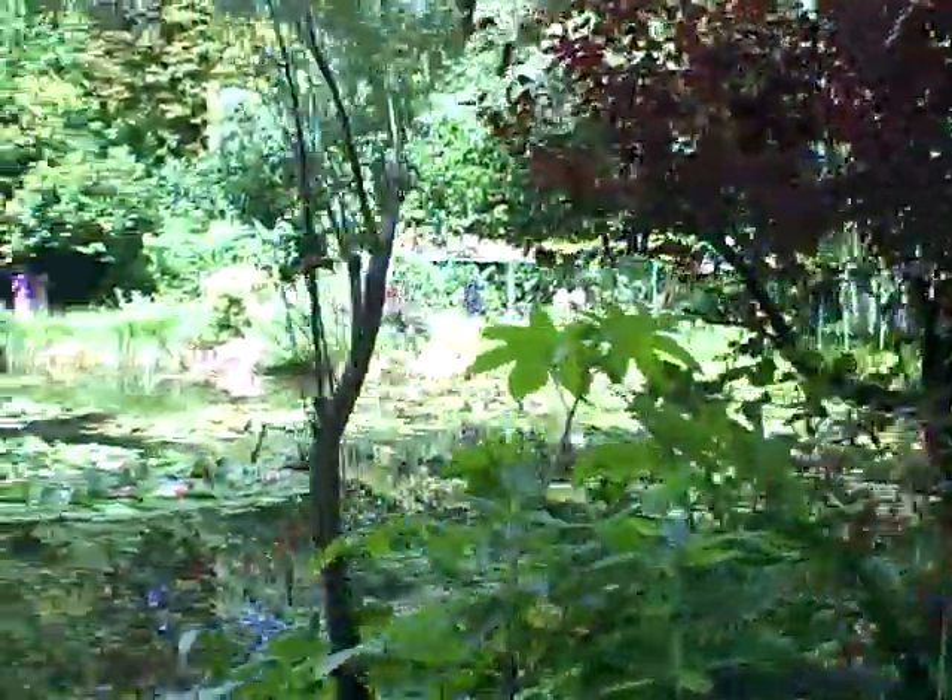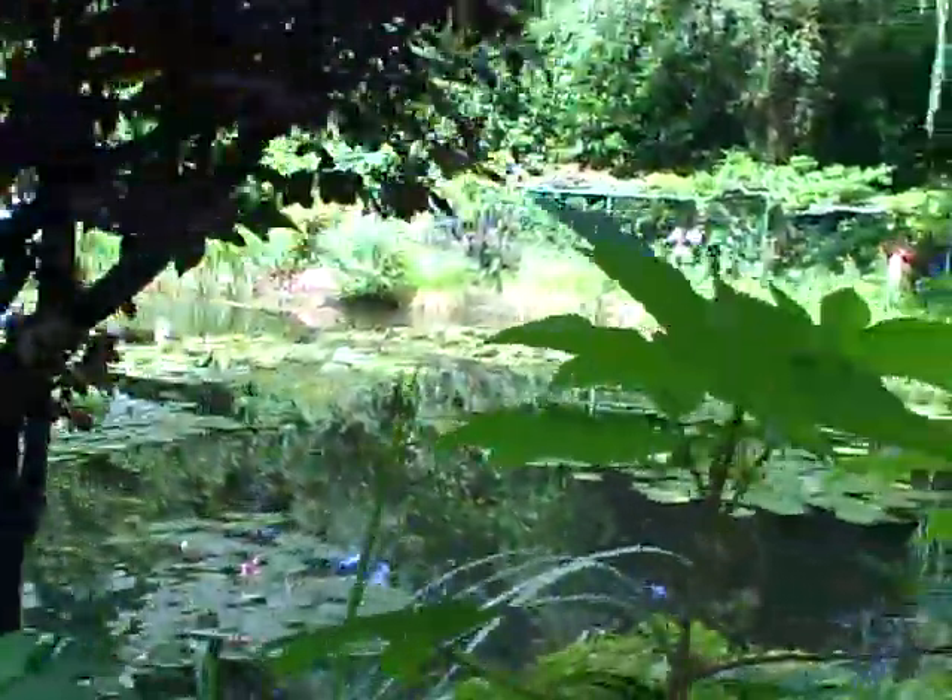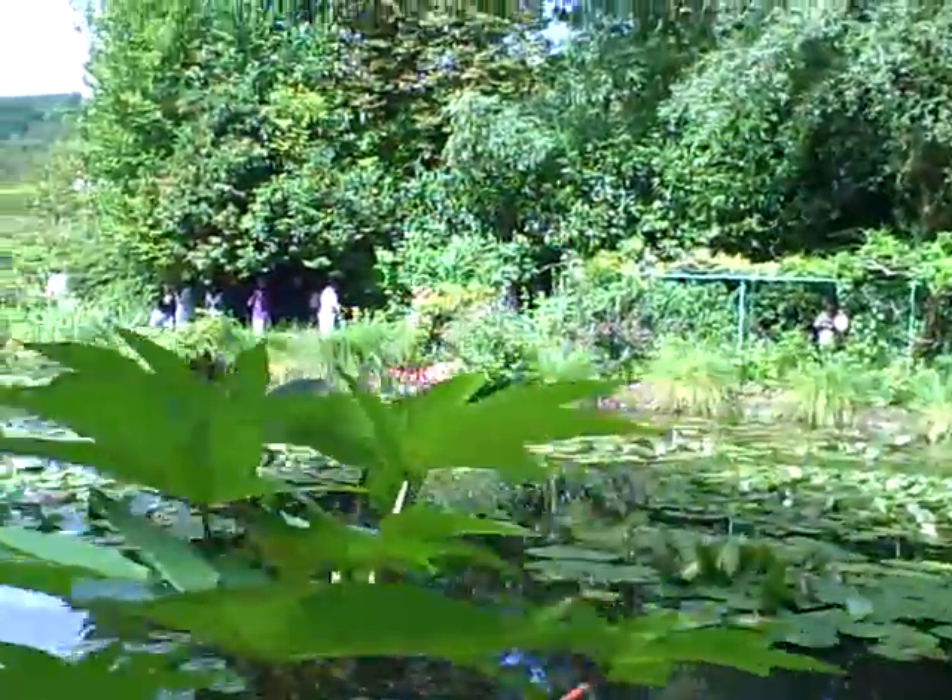It was raining earlier today, and just seeing this place now, everything is really, really fresh and wet with rain, and it's just so incredible here.